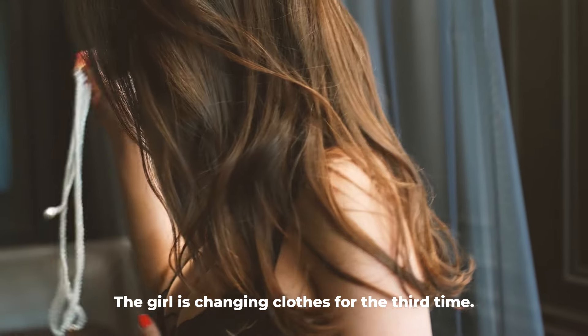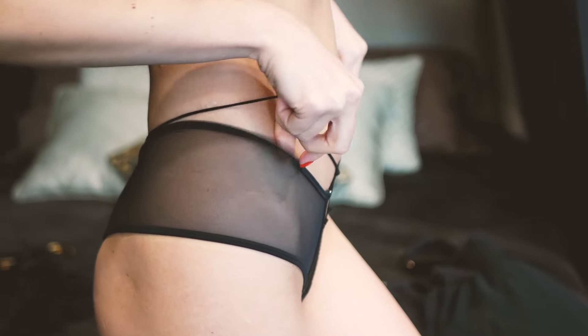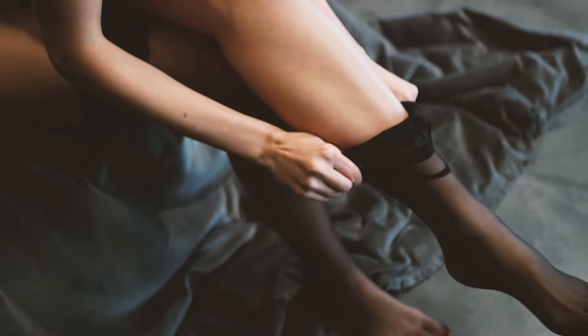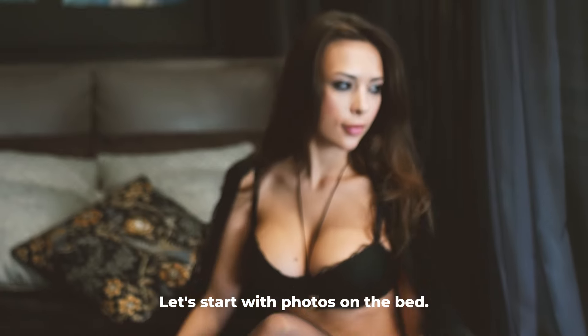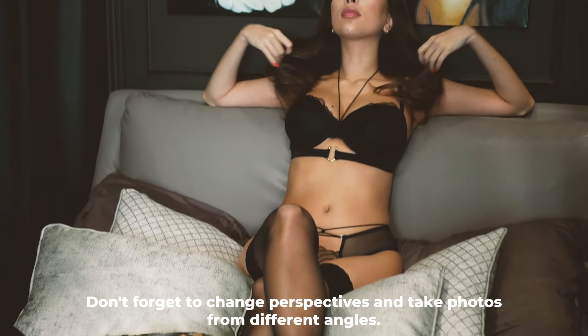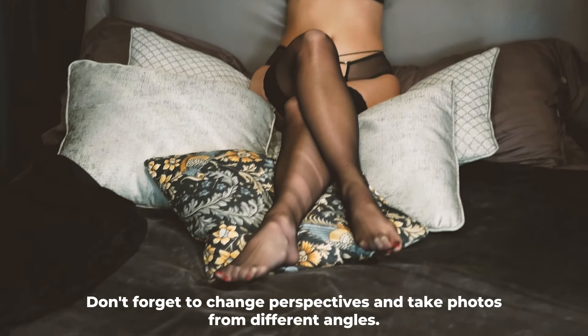The girl is changing clothes for the third time. Let's start with photos on the bed. Don't forget to change perspectives and take photos from different angles.